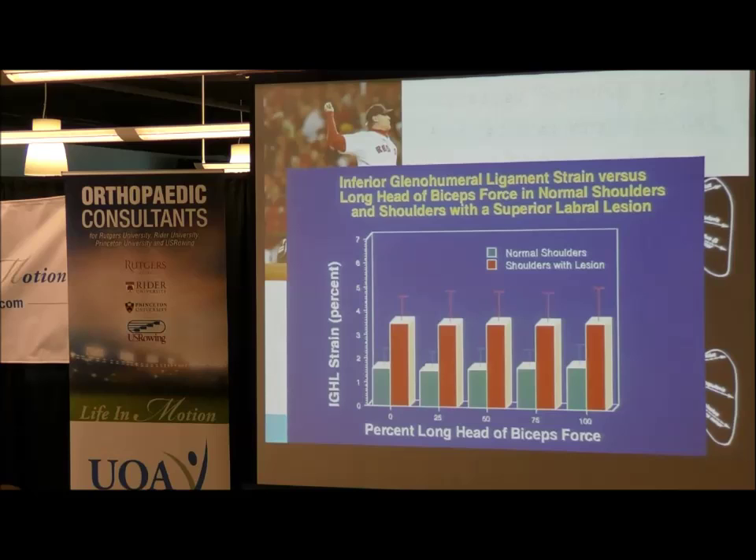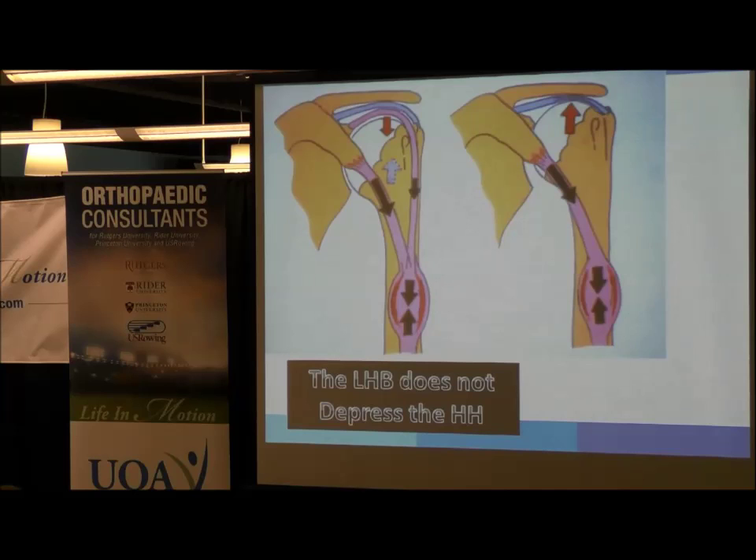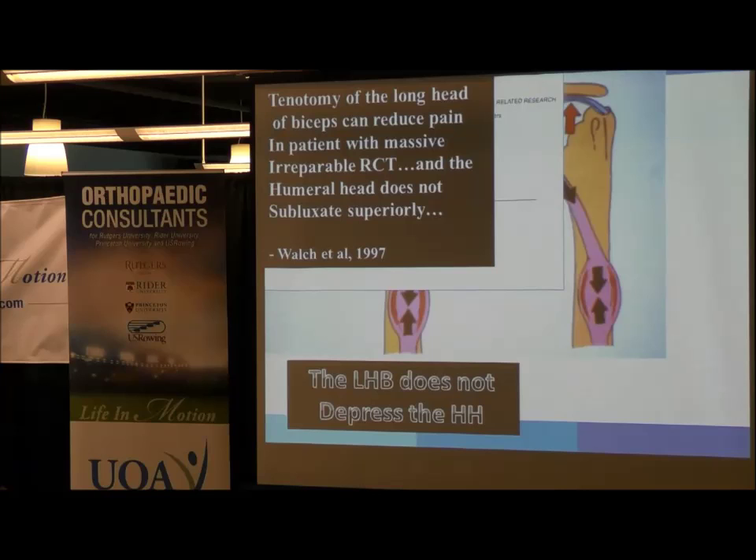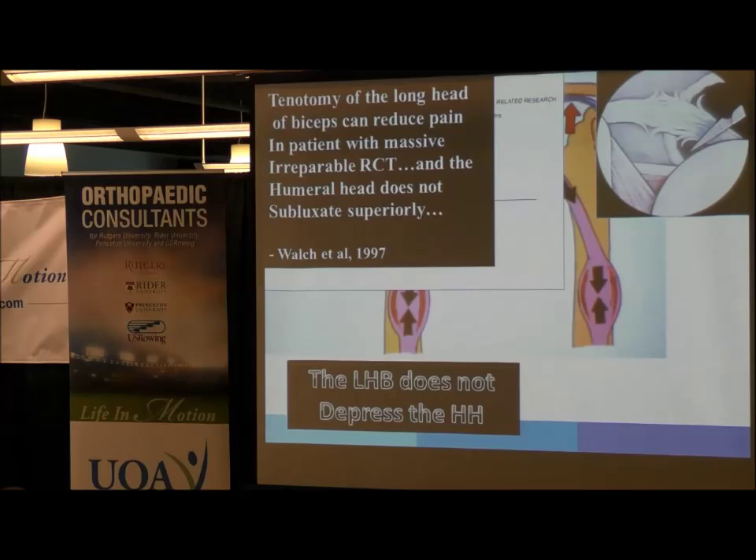A common myth is that the biceps tendon acts as a shoulder depressor. That really hasn't been borne out — it's been looked at with EMG analysis. Also, if you cut the long head of the biceps right at the anchor where it meets the labrum, in patients with massive rotator cuff tears, you don't notice any further superior migration of the humeral head. So that's been disproven. This is just a schematic of cutting the biceps tendon.